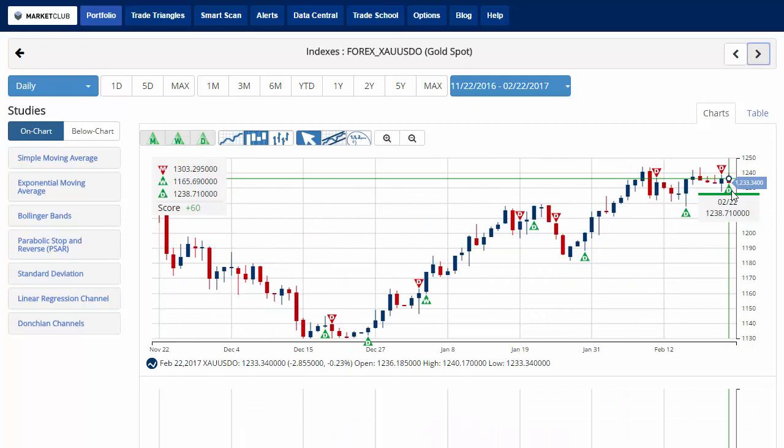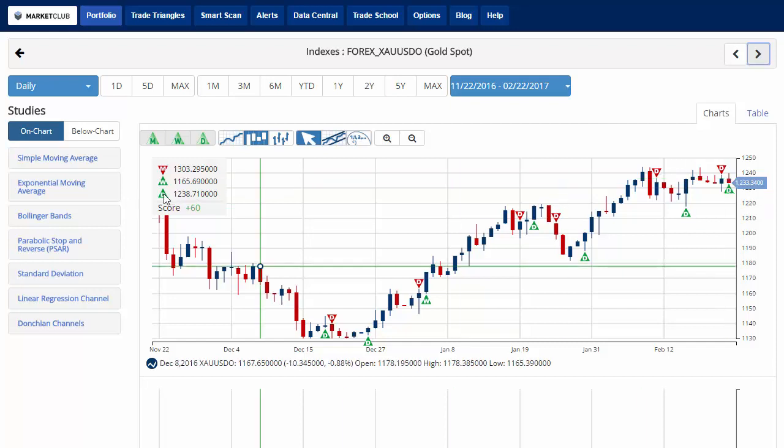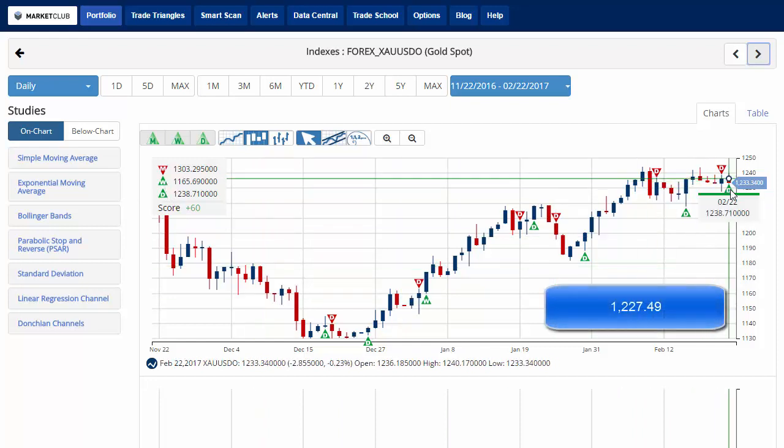Moving along to gold, there's some choppy action here as we've gotten up against the 1240 barrier, currently trading at 1,233.34. It issued a green daily trade triangle today at 1,238.71 indicating a move to a long position based on a short time frame, with a green daily and green weekly trade triangle — giving it a score of plus 60. The key level to watch for gold will be 1,227.49. A move below that level would issue a red daily trade triangle indicating a move back to a sidelines position for gold.